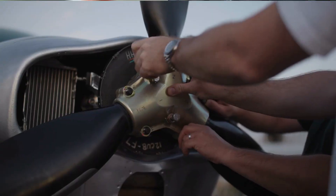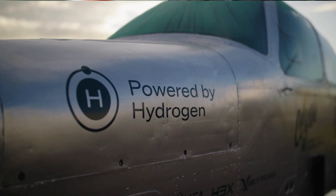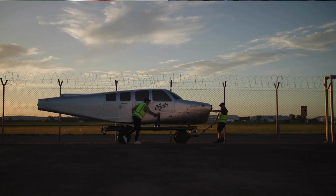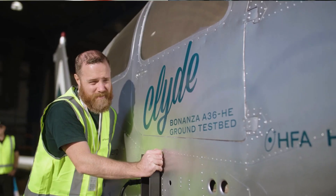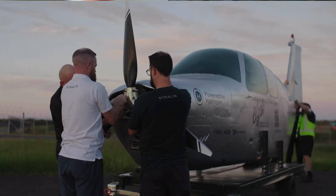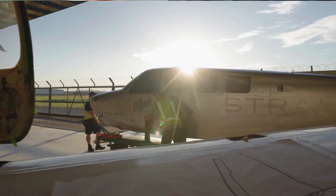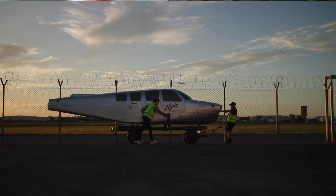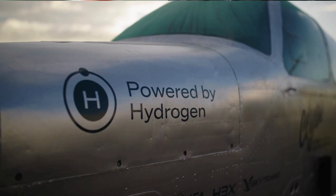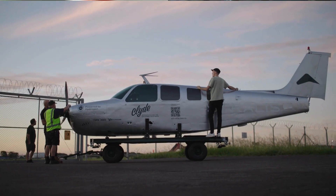We also picked the Bonanza because it's a cult classic — people love it. It's a beautiful airplane, it's been built for a long time; I think it's the longest-running production aircraft. People who've flown it say it's a beautiful airplane — you think, and it just goes that way. And another cool thing: Bonanzas are designed for wingtip tanks, so we're just taking off the avgas wingtip tanks and putting liquid hydrogen tanks on. The aircraft is already designed for the weight out at the wingtip, which really simplifies the modification.